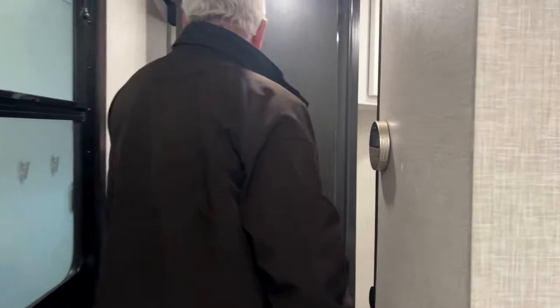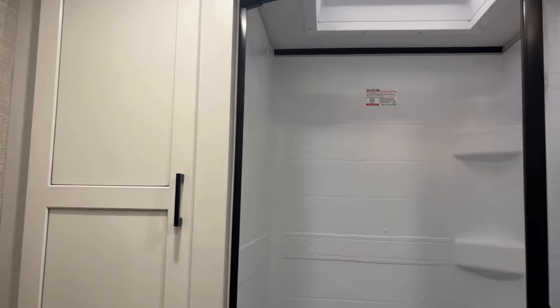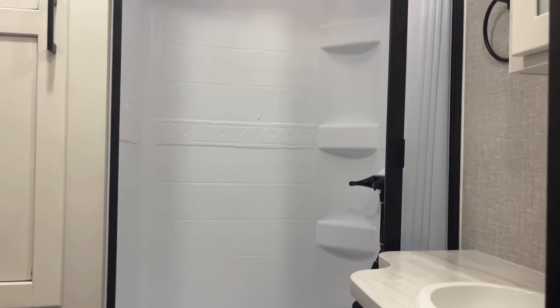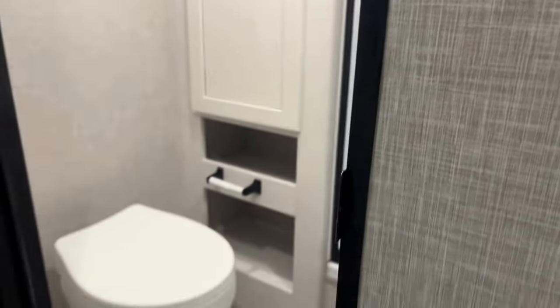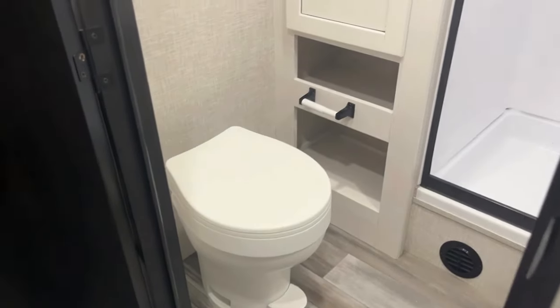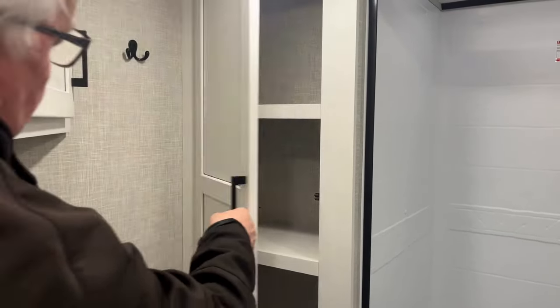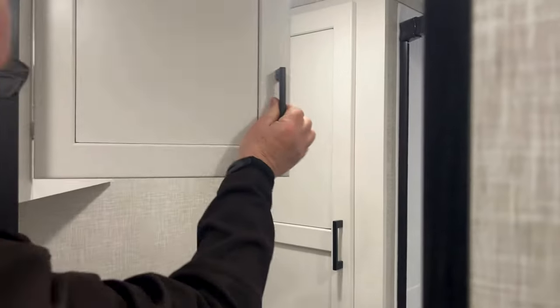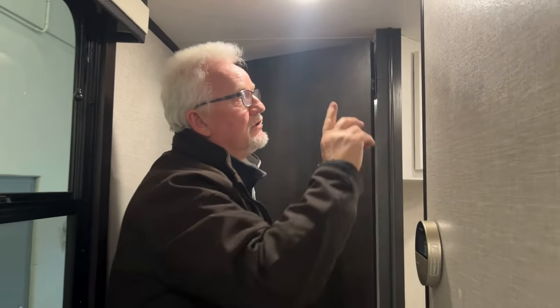As we go towards the back here, we have our bathroom. The bathroom in this is super large. It has a 30 by 36 shower. The toilet here is a China toilet. And then we have our vanity with a medicine cabinet for storage. We also have a full linen closet in here as well, and a corner cabinet for any extras you might have. Lots of storage. The colors are really easy on the eyes. It does have a power vent in the bathroom and a power vent in the living room as well.